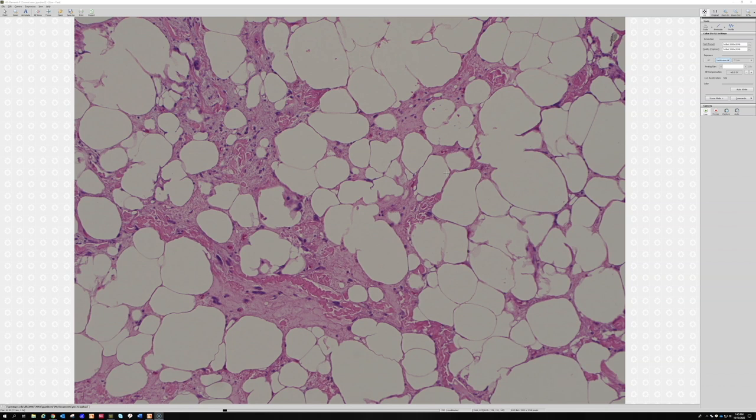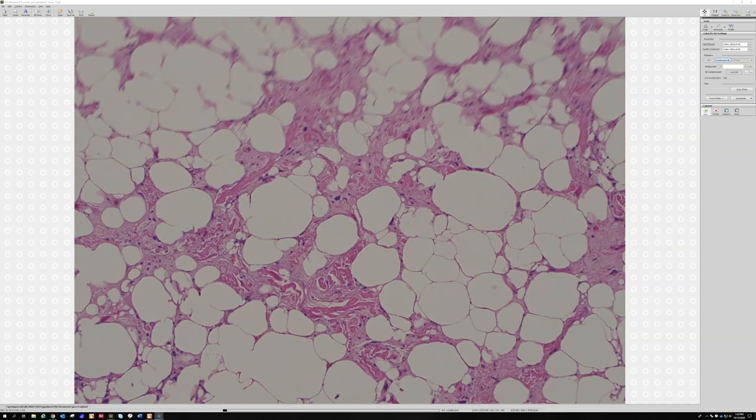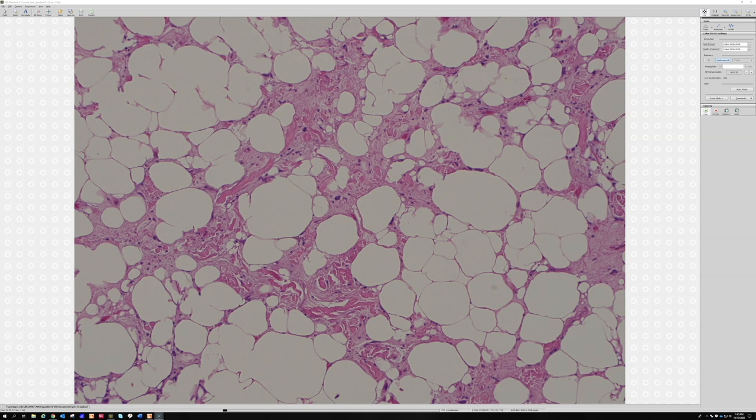Usually pleomorphic liposarcoma is going to be very cellular — spindle or epithelioid cells, or both — plus lipoblasts, and you look at it and you're like 'whoa, that's a sarcoma.' More tricky is telling apart well-differentiated liposarcoma, or atypical lipomatous tumor as it's called in superficial sites. They also have scattered hyperchromatic pleomorphic cells, mature fat, and collagen. A trick Dr. Weiss taught me: the collagen in pleomorphic lipoma tends to be thick ropey bundles, whereas in well-diff liposarc it's often more hyalinized, homogenized, dense, homogeneous collagen.